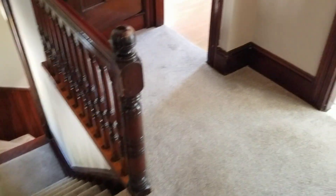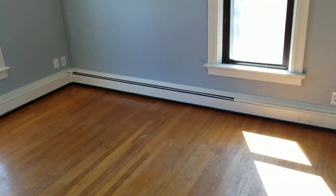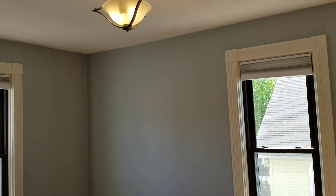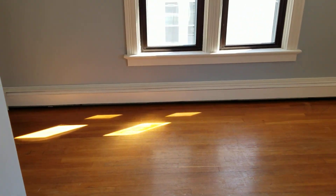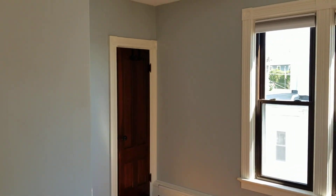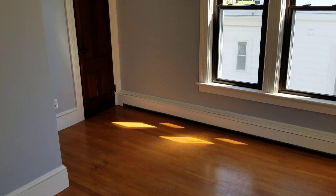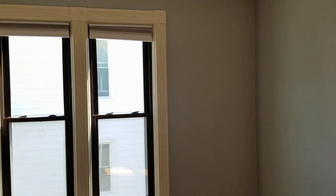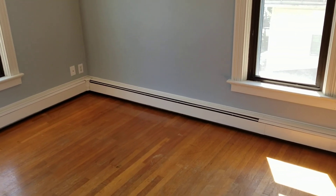Now we'll check out the third bedroom, which is right near the entryway to the loft upstairs. It has hardwood flooring, a nice fresh coat of paint, and wide open windows. Right around the corner you have your closet space. A queen size bed set or standard full should be able to fit no problem in here.